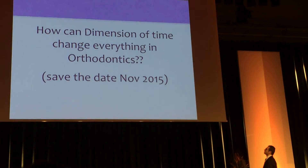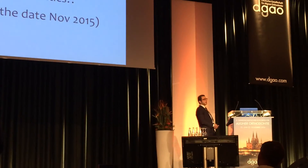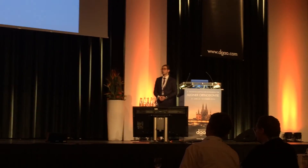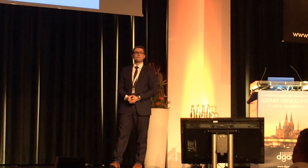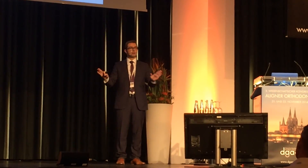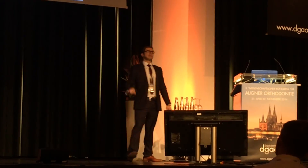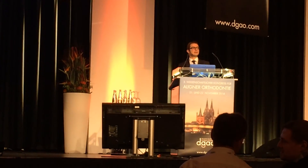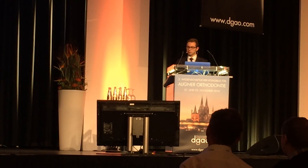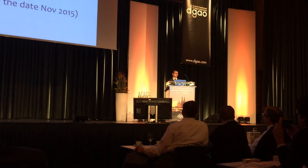Very soon we will be introducing something that might change the world of orthodontics — not just clear liners — which is the dimension of time. We hope to introduce the cases and this new dimension of time in orthodontics next year. Thank you very much.